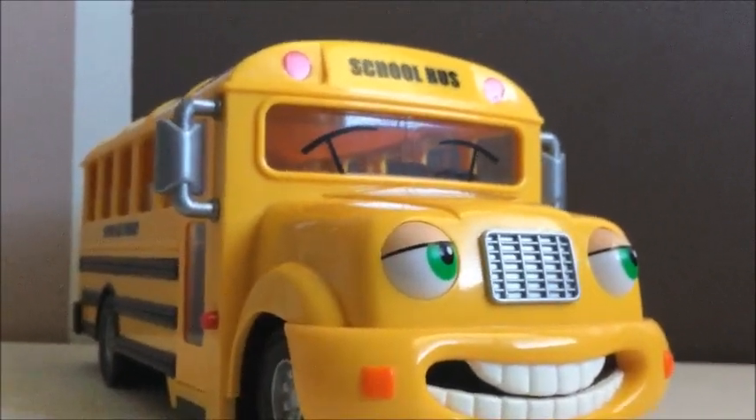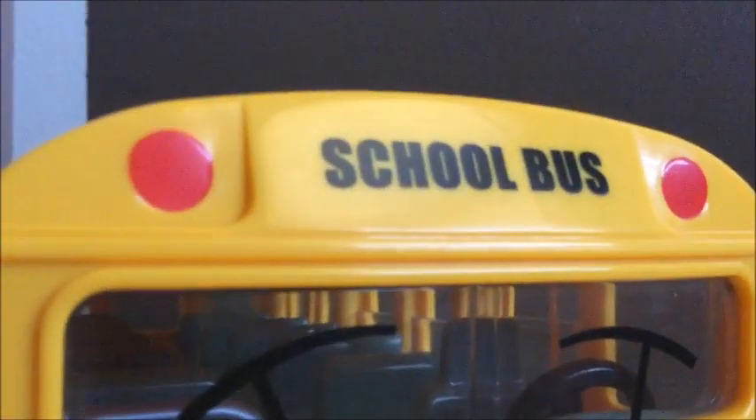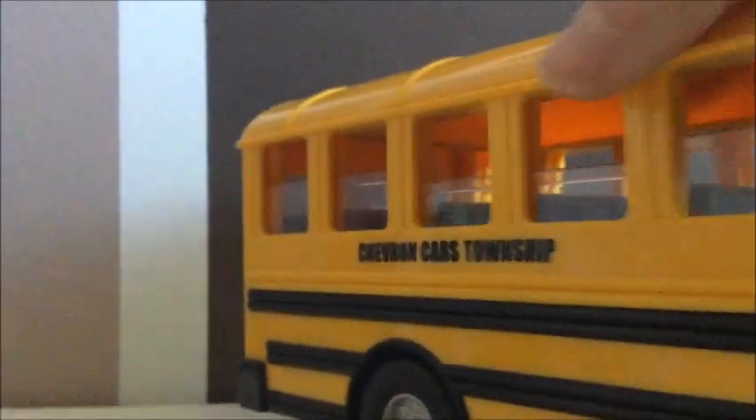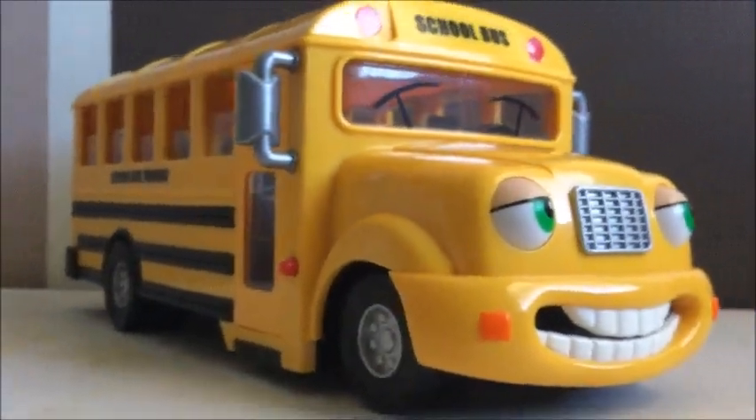The warning lights on the front are a bit fuller and thicker than the ones on the back. But yeah, that's the Chevron Sally School Bus — thanks for watching, let me know what you think.